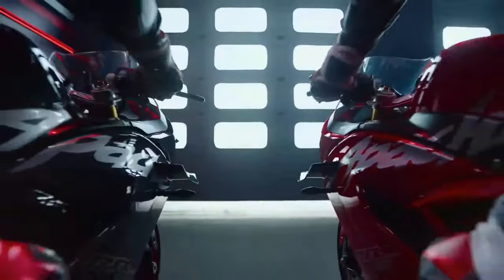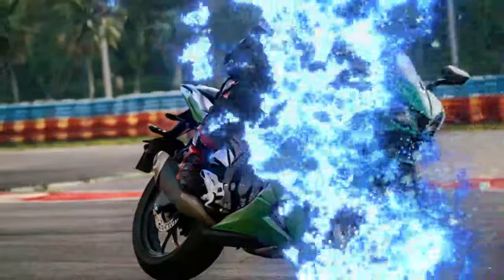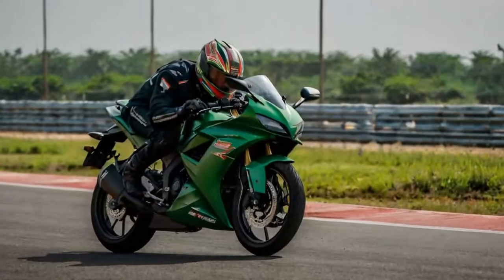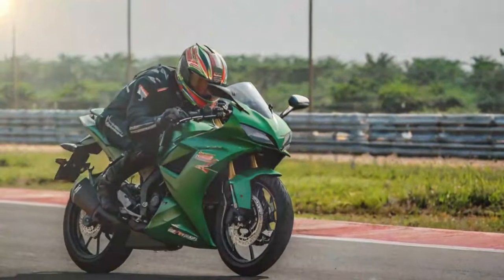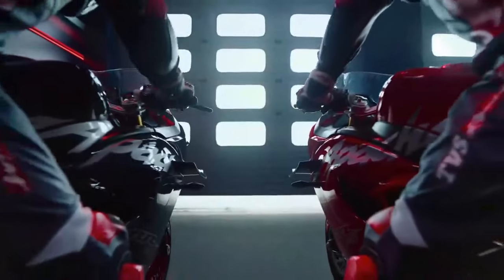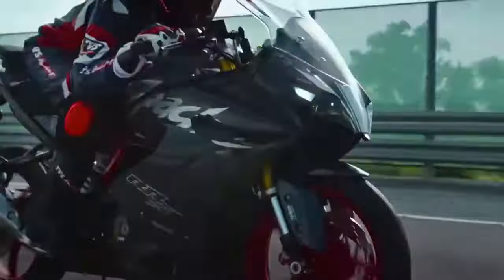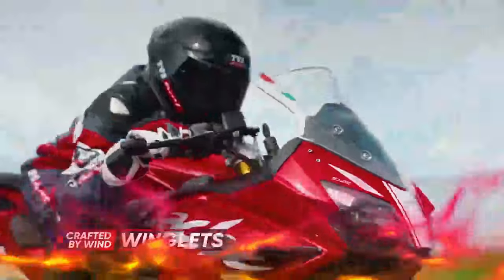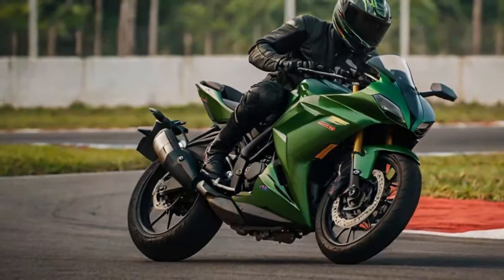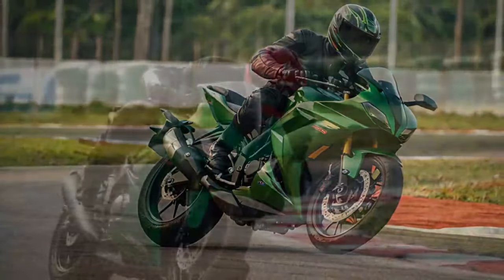Today we're riding the model equipped with the Dynamic Pro Package, which brings a host of advanced features. This includes everything from the Dynamic Package: TPMS tire pressure monitoring system, fully adjustable suspension, traction control, and cruise control, plus some high-tech additions. The highlight is the Race Tune Dynamic Stability Control — RTDSC — powered by a 6-axis IMU. This system manages advanced features like cornering traction control, cornering ABS, and overall stability, ensuring precise handling and performance.